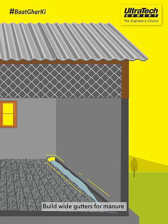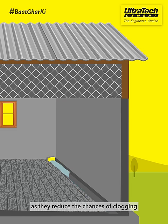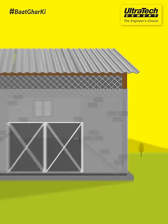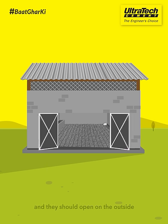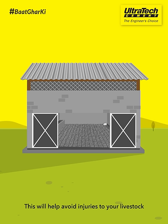Build wide gutters for manure, as they reduce the chances of clogging. Doors should be 7 feet wide and 5 feet high, and they should open on the outside. This will help avoid injuries to your livestock.